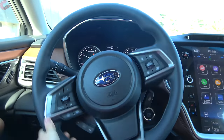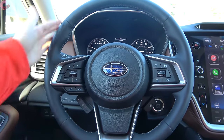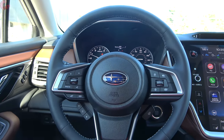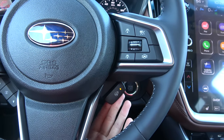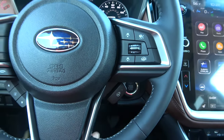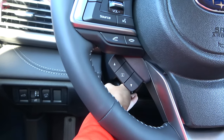The Outback has electric power-assisted steering, and Subaru includes a leather-wrapped wheel on all but the base model. Steering wheel heating is included on both the 2.5 and XT Touring models, and the XT Limited trim. The wheel itself is manual tilt and telescoping.